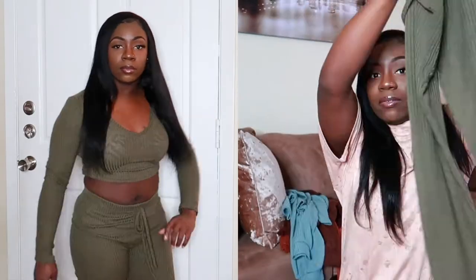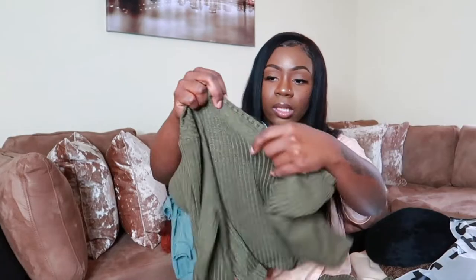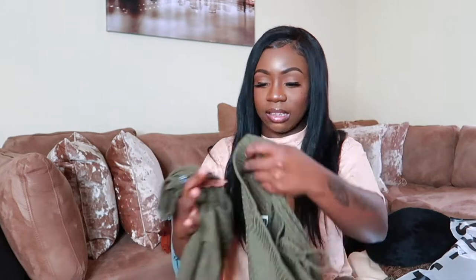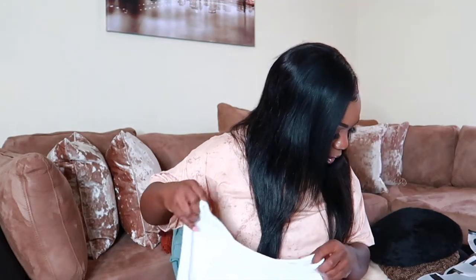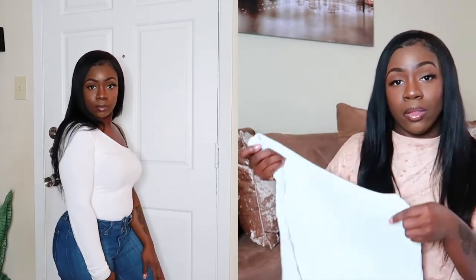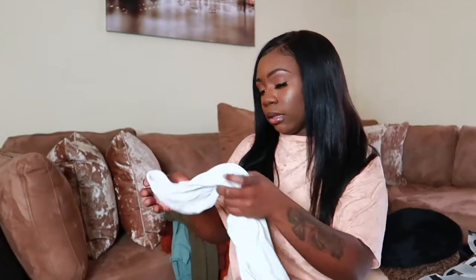I have another set — the SHEIN Basics Solid Top and Knot Front Legging Set in an olive/dark green color, size medium. Really good quality, knit material, really stretchy. I also got the SHEIN Basics One Shoulder Ribbon Top in white and black, both size medium. I have the white one here — the black one might be in my other haul box, but this is what the white one looks like. The black one looks the same, just black.